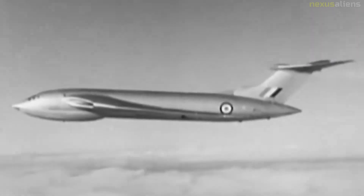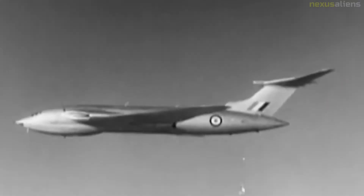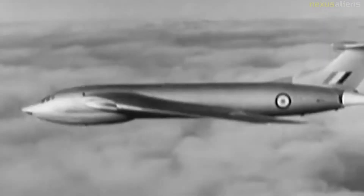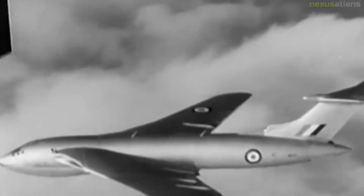The Handley Page Victor is a British jet-powered strategic bomber developed and produced by Handley Page during the Cold War. The origin of the Victor and the other V-bombers is heavily linked with the early British atomic weapons program and nuclear deterrent policies that developed in the aftermath of the Second World War. Ten days later, the Air Ministry announced the aircraft's official name to be Victor.